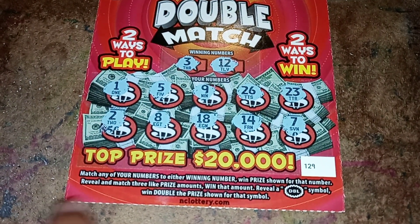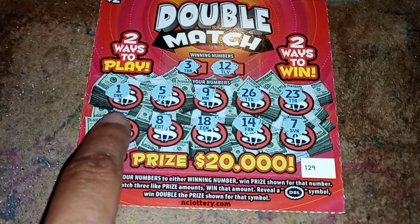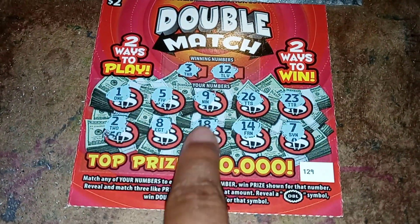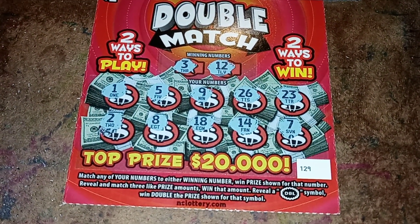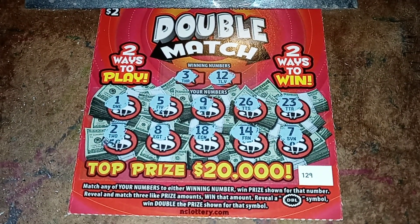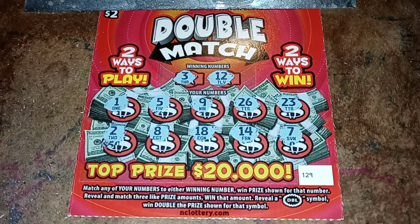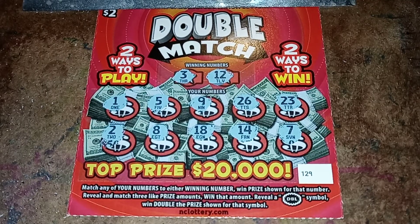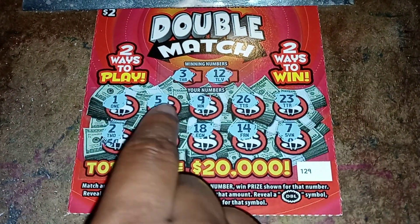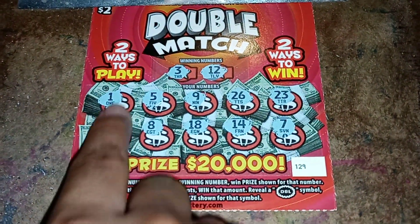Let's scratch off the prizes. I'm guessing you could still win by matching three like prize amounts — not three of the numbers, just three of the prizes. Let's check that out. I think I've done this ticket before, so maybe I missed something or didn't fully understand how to play it. I'm going to have to recheck that ticket to see if I missed anything.